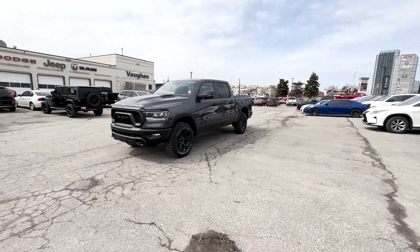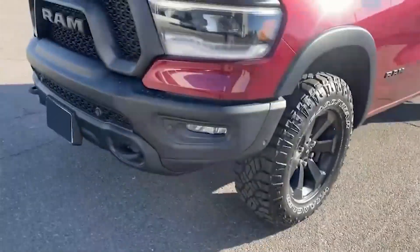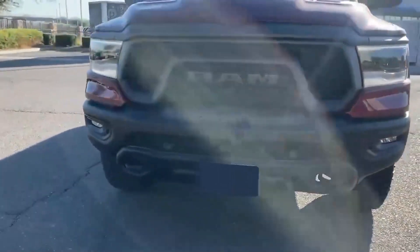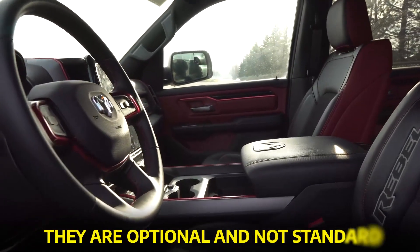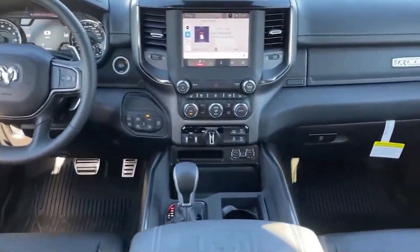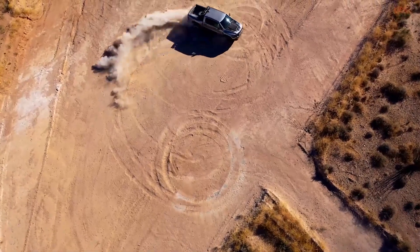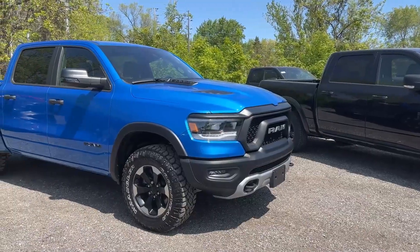Today, we're going to dive deep into everything you need to know about the 2023 Ram Rebel 1500. Ram has made some impressive tech upgrades for this model year, although it's important to note that they are optional and not standard. We'll discuss all of that once we hop inside and explore the interior. So if you're in the market for a Ram truck, make sure to stick around — let's jump right into it.